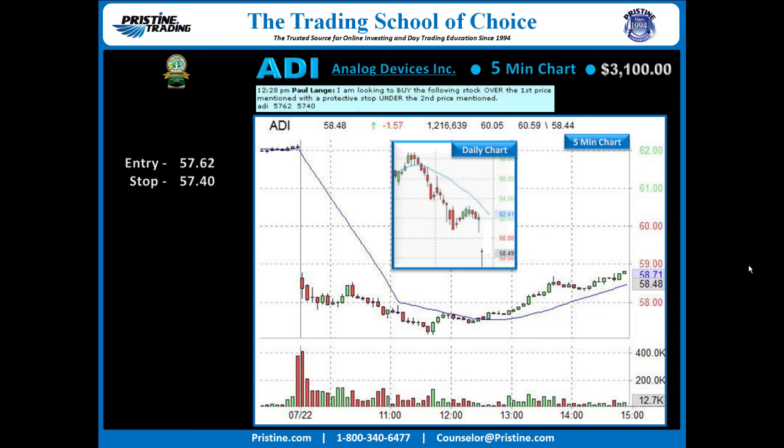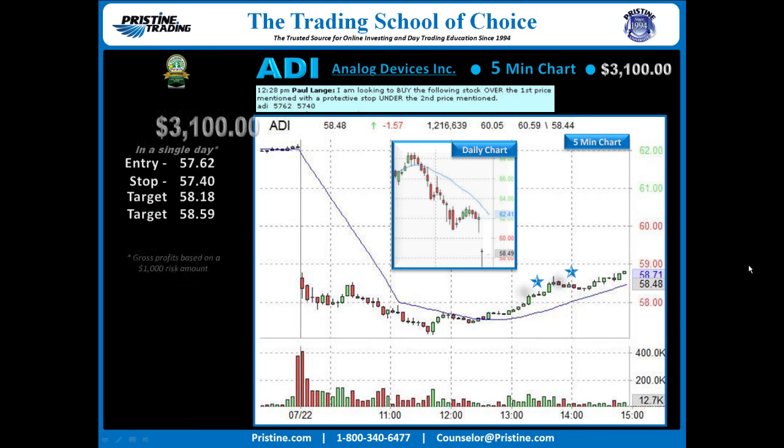From there it was just a matter of targets. These were primarily retracement targets, looking to take it back to the high of the day. One target was taken at 58.18 on a strong move into that prior high, and the other trailed out at 58.59 — overall a nice 3.1-to-1 return on risk/reward.